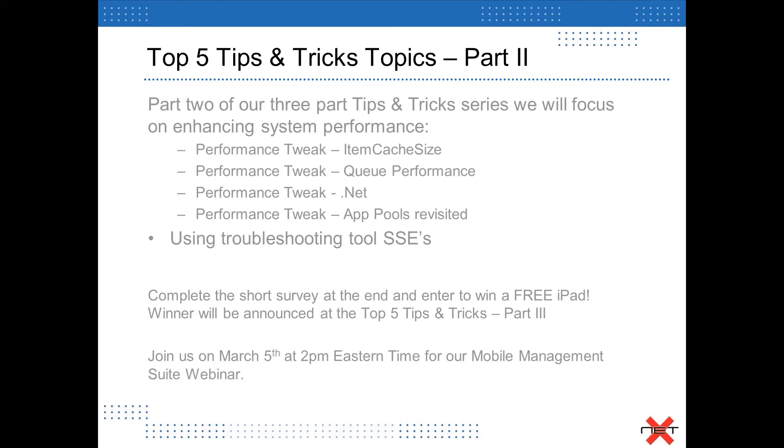We're revisiting the app tools topic again for folks who were on Part One. There was more information that folks can garner from that, and we did get feedback that people wanted to know more about how the app tools work. One subject we're also going to cover is troubleshooting and processing SSEs, especially after queue backlogs — a better way to troubleshoot your SSEs.